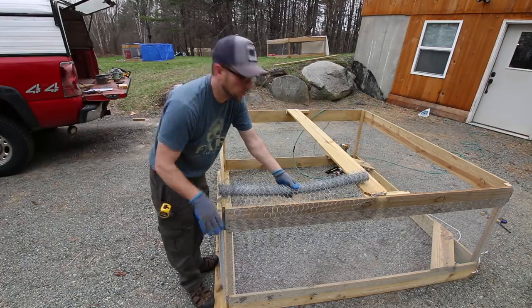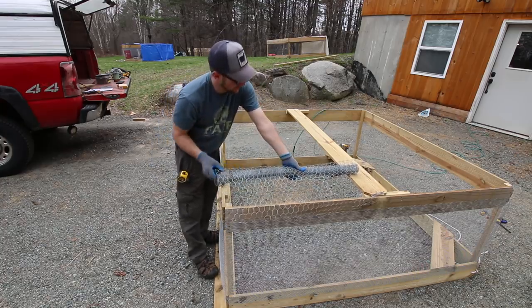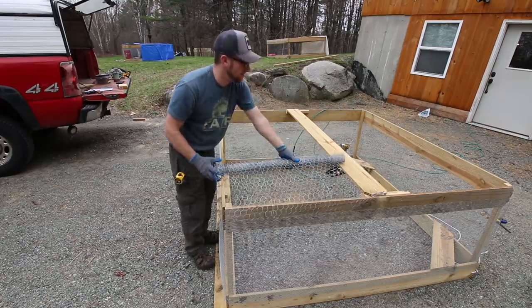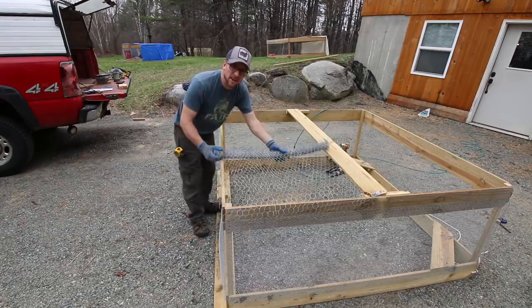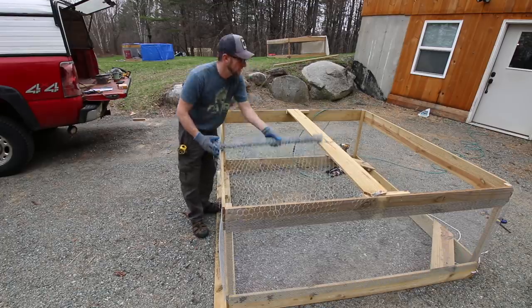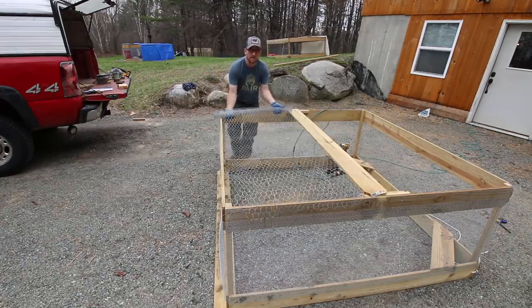I hope I got enough wire. This is a three-foot roll of chicken wire I have left over from some project — maybe it's from when I made the concrete countertop desk. Oh good, we're going to have plenty.